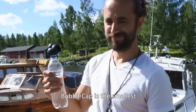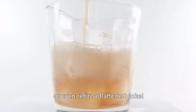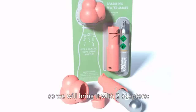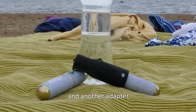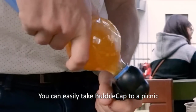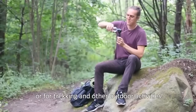Bubble Cap is the smallest and simplest sparkling drink maker, which fits any plastic soft drink bottle. You can make any drink fizzy, or even re-fizz a flattened Coke. We wanted to make it as versatile as possible, so we bring it with two adapters — one to fit a refillable household CO2 tank commonly sold in any supermarket, and another adapter for portable use with small disposable cartridges. You can easily take Bubble Cap to a picnic, cheer up your friends with fresh sparkling cocktails, or use it for trekking and other outdoor activities.